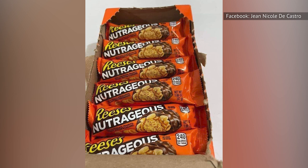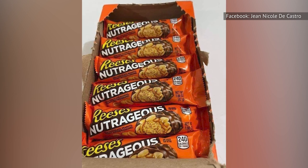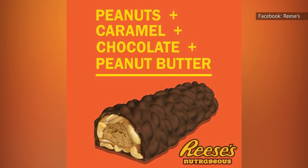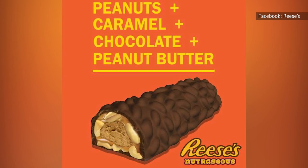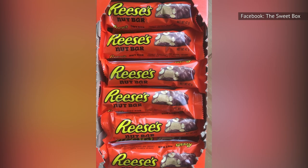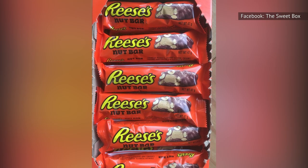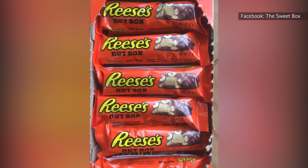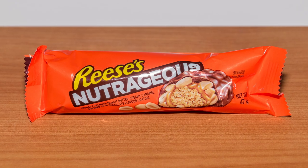Enter the Reese's Nutrageous, which was released in 1994. The Nutrageous is the same as the Outrageous, but with roasted peanuts instead of Reese's Pieces. In 2014, four years before the Outrageous debuted, Hershey made the Nutrageous smaller and rebranded it as the Nut Bar, which also is not a particularly appealing moniker. It's now available again under the Nutrageous title, but it can be a little bit tricky to find.